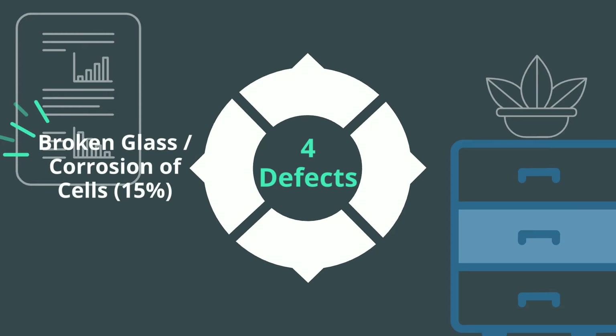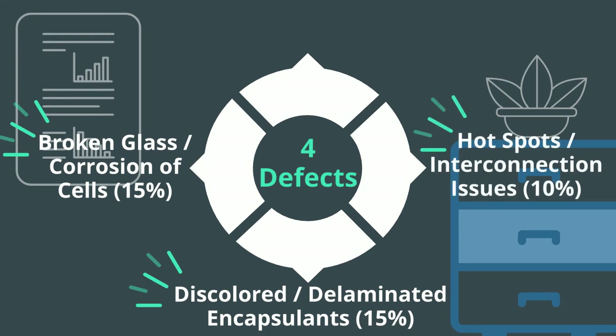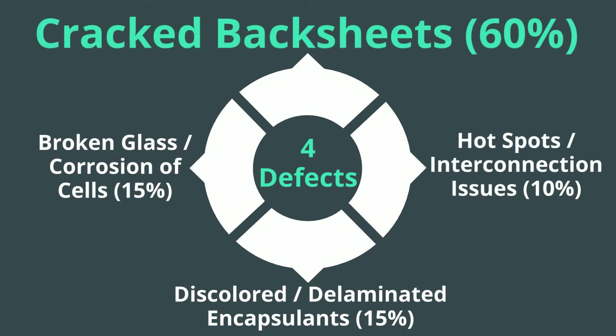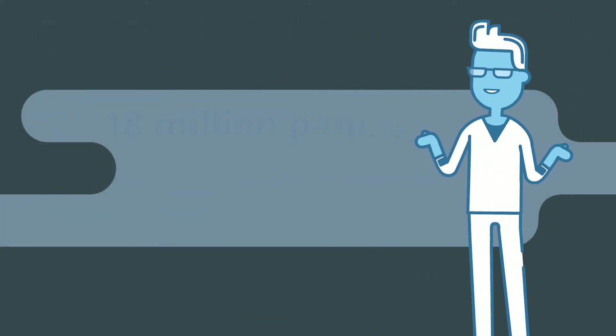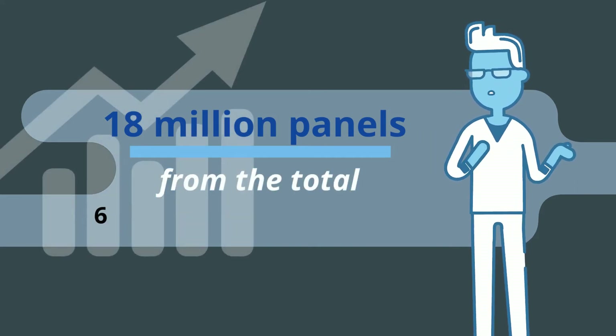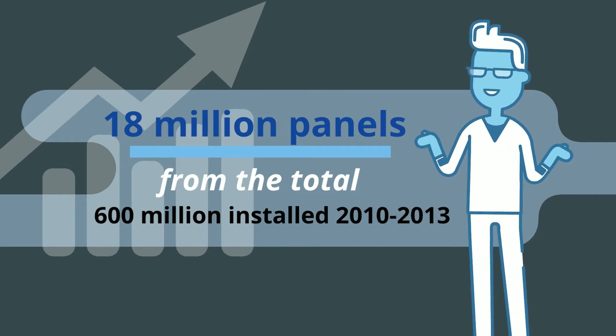15% are related to broken glass or corrosion of cells. 15% have discolored or delaminated encapsulants. 10% are found to develop hot spots or other cell or interconnection defects. And a whopping 60% fail because of backsheets that crack four to six years after installation. Laid estimates 18 million panels have defective backsheets of the total 600 million installed in solar farms from 2010 to 2013.